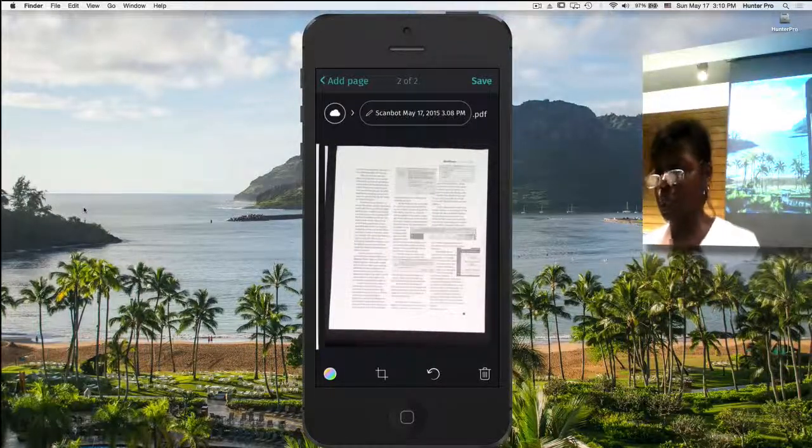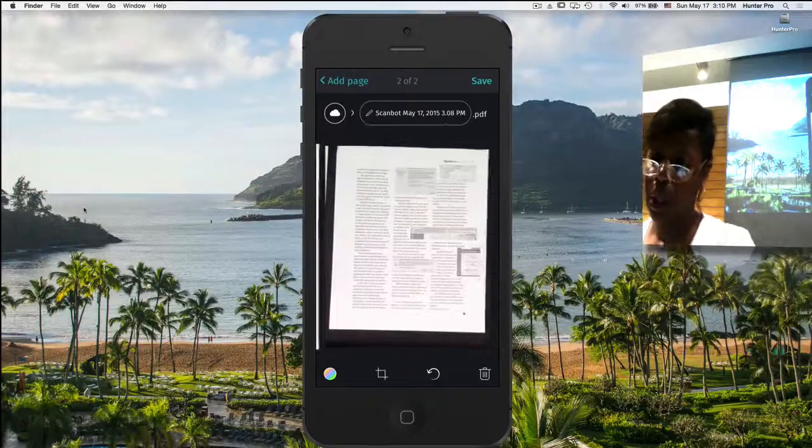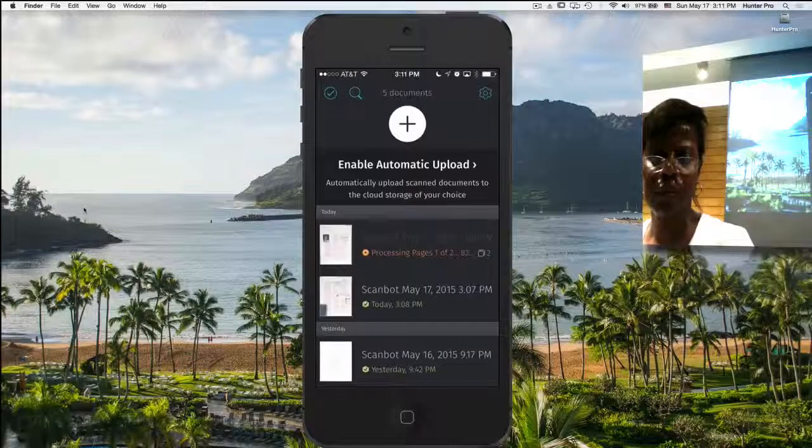I've scanned two pages. I'm going to click on the thumbnail and it takes me to the pages that are already scanned. I'm going to save those two pages. It tells me it's processing, and the page information tells me how many pages are in there. I have OCR automatically turned on, so once it processes, I can go in and work with the text.